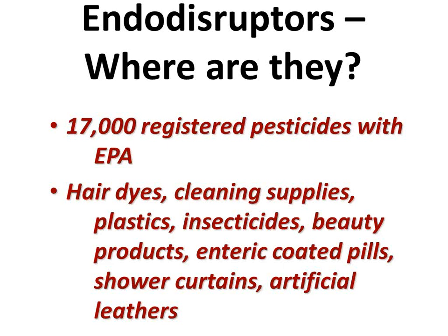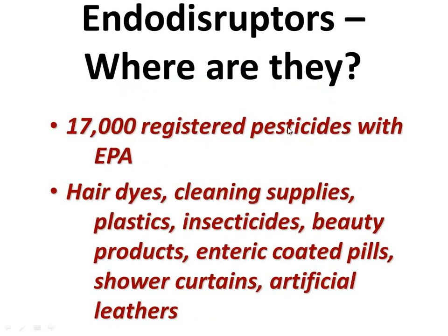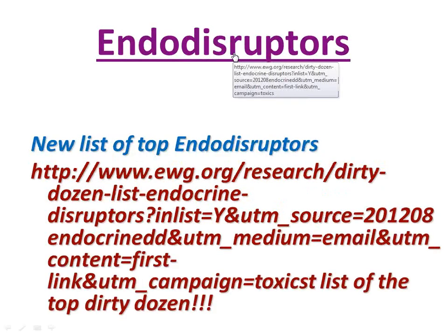These endocrine disruptors are found in all kinds of cleaning supplies and beauty products, shower curtains, artificial leathers. You buy a new car, you get that wonderful new car smell — where does it come from? All of the endocrine disruptors leaving the plastics from the car interior, now inside the car. And you're inside the car too. What you've got to do with a new car the first six or seven months is wash the windows — they get sort of oily, they have this slick film. Those are the plasticizers. And remember, you're breathing that in. They're in our hospitals as well — IV bags with these plasticizers in them.